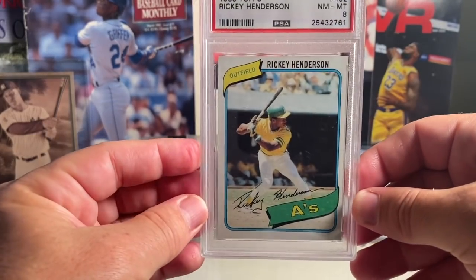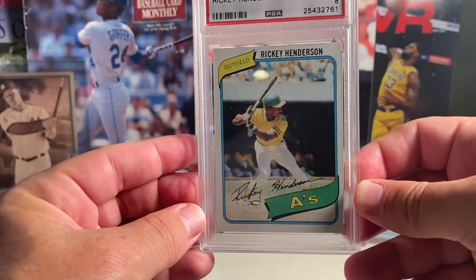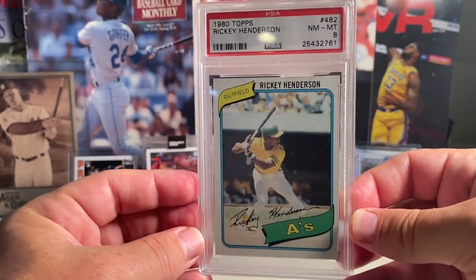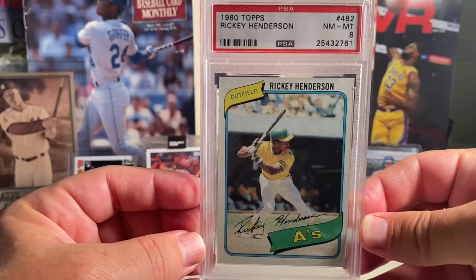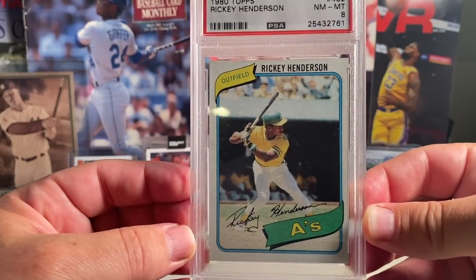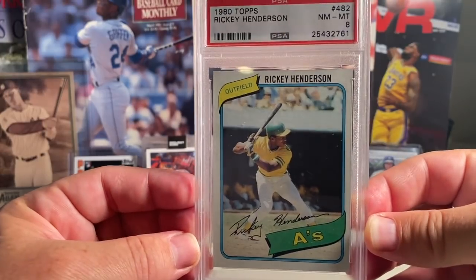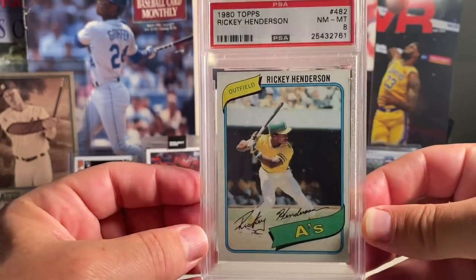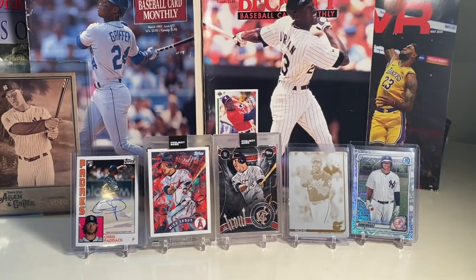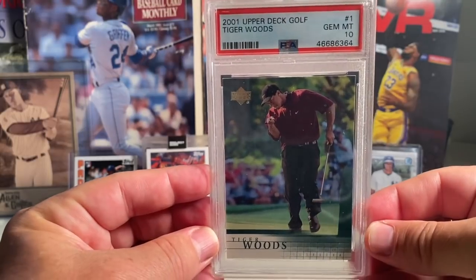At number 12 is the 1980 Topps Rickey Henderson in a PSA 8. I actually pulled this out of one of those Leaf Best of Baseball boxes. This is my second Rickey Henderson rookie.